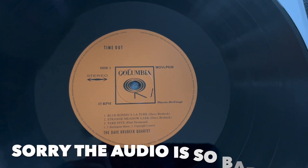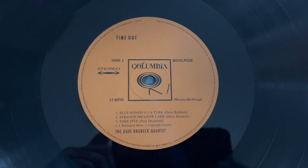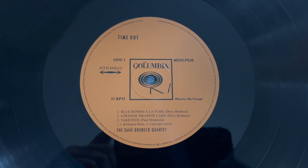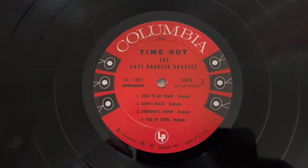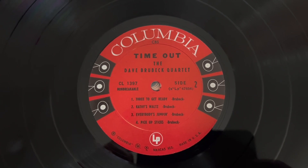It occurred to me as I was editing the video that I didn't include the labels. So this is the label of the Music on Vinyl repressing. This is the 1961 reissue label with the 6i.